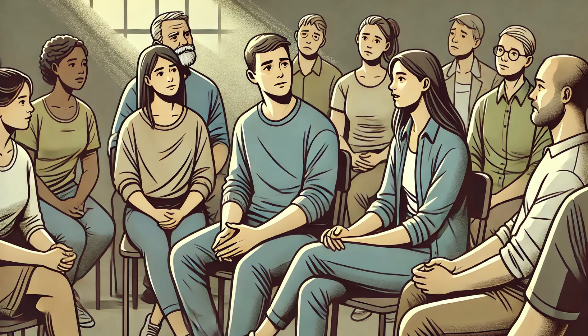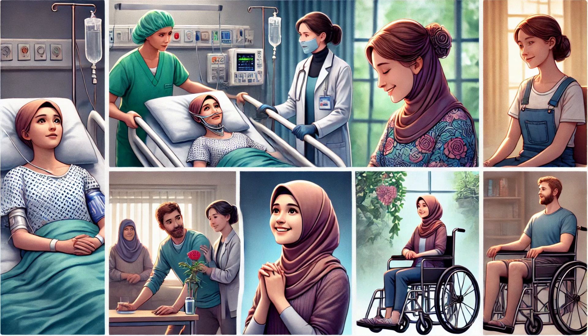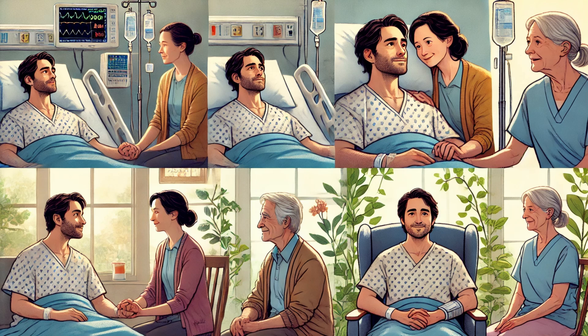Now let's hear some real-life stories of people who battled necrotizing fasciitis. These stories will help us understand the gravity of this condition and the importance of early treatment. Meet Sarah, a young mother who noticed a small cut on her leg after a hiking trip. Within hours, the pain became unbearable and her leg started to swell. Thanks to quick action and aggressive treatment, she survived, but required several surgeries. Then there's John's story — a fisherman who developed necrotizing fasciitis after a minor cut while handling fish. His quick-thinking wife rushed him to the hospital, where he received life-saving treatment.